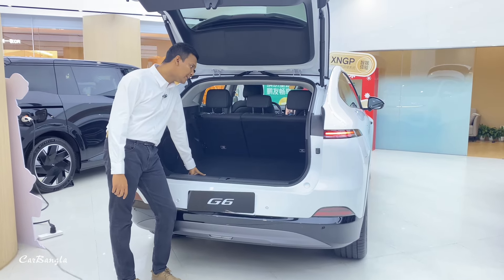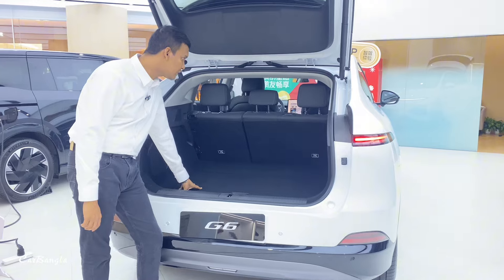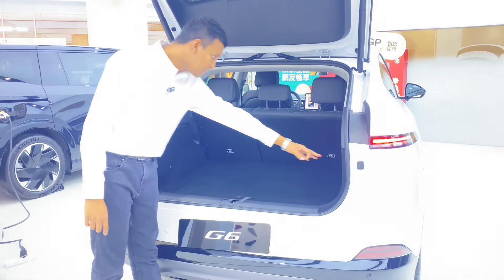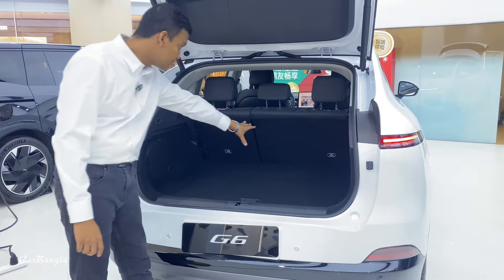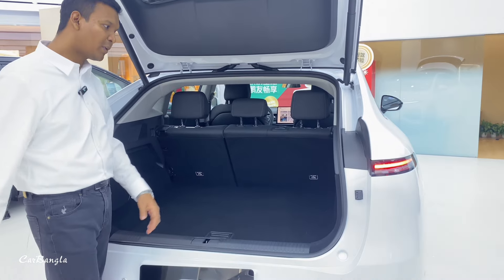This is a 480-litre storage capacity — that is good enough. This is a light trunk.